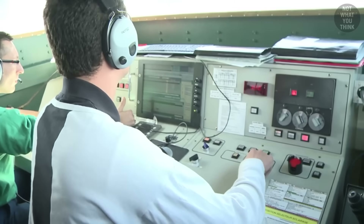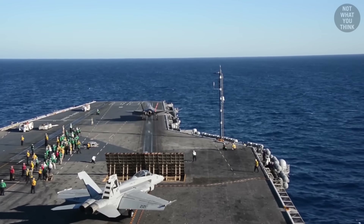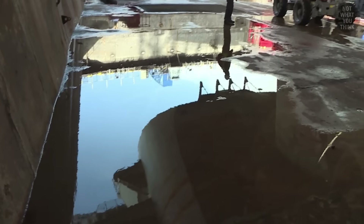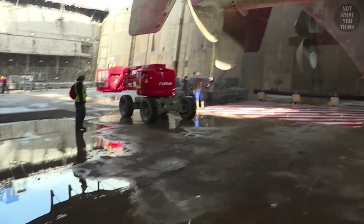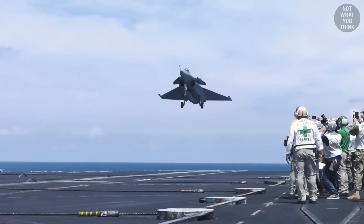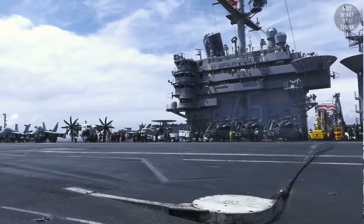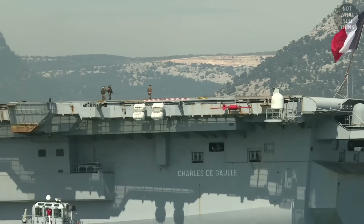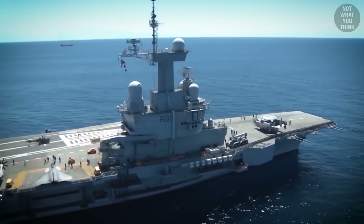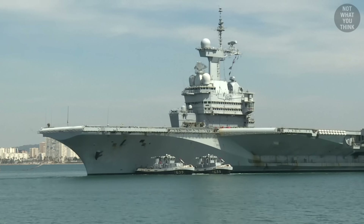But why do aircraft launched from Charles de Gaulle experience more g's compared to those launched from American supercarriers? How did the breaking of a piece of the carrier's propeller result in a fiery scandal? Why did French naval aviators operate from American supercarriers in the spring of 2018? And how did the decision to give Charles de Gaulle unlimited range result in moving her island more forward on the flight deck?